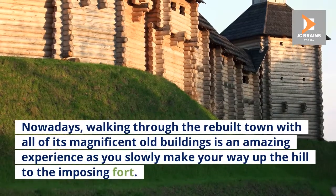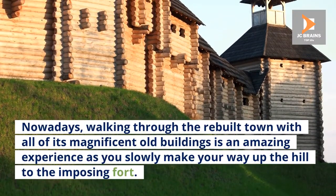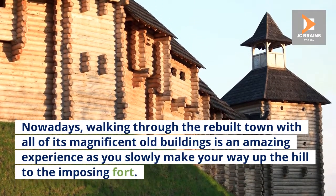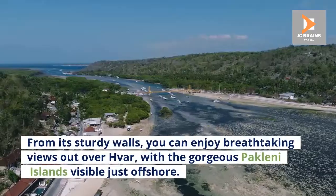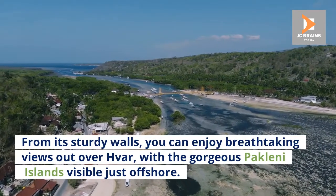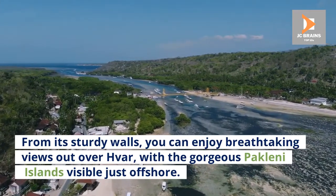Nowadays, walking through the rebuilt town with all of its magnificent old buildings is an amazing experience as you slowly make your way up the hill to the imposing fort. From its sturdy walls, you can enjoy breathtaking views out over Hvar, with the gorgeous Pakleni Islands visible just offshore.